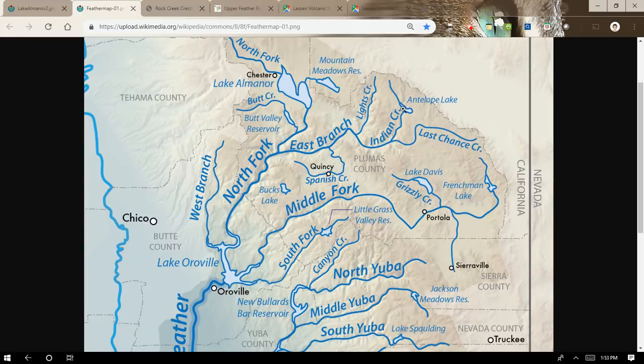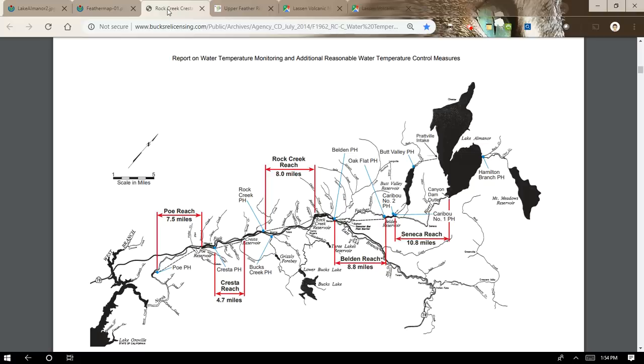There's also Antelope Lake on the East Branch of the North Fork, also owned by the Department of Water Resources. So those three — Frenchman Lake, Lake Davis, and Antelope — are owned by California Department of Water Resources, and I've made a video about them. On the North Fork, especially the Upper North Fork, that is Pacific Gas and Electric territory. All of those reservoirs, dams, hydropower plants, and tunnels are part of PG&E's Stairway of Power. I've also done a video about this.